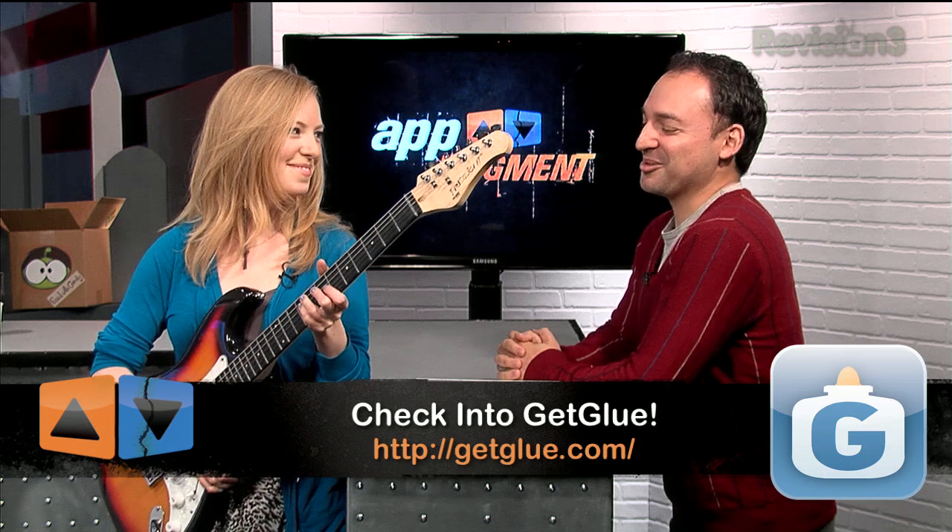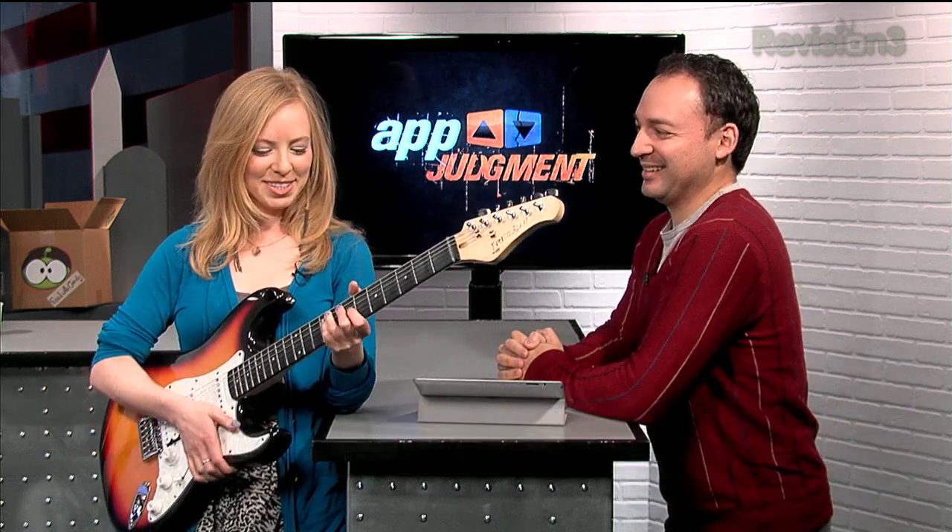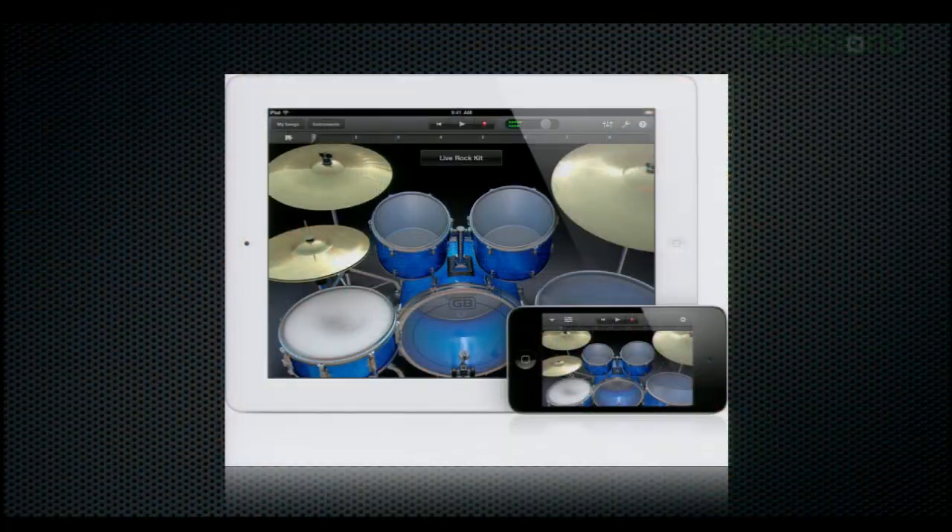As you can see, I have a guitar. I was actually a professional guitarist back in the 80s. This is because GarageBand is now a universal app for the iPad and the iPhone, which is pretty cool.